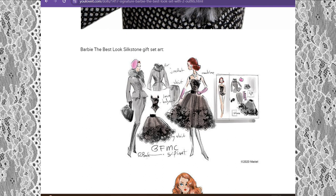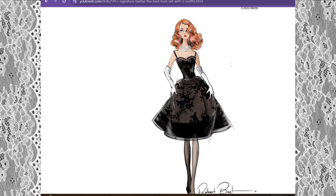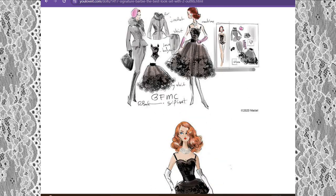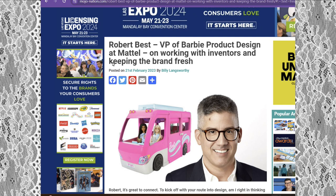As we scroll through, you can see Barbie The Best Look Silkstone gift set art by Robert Best. These are his illustrations. I want to go to a website I found that features Robert Best. Let's look at these quickly — it says Robert Best, he is Signature, very fancy. Let's go to this website right quick because I want to tie it in. This is an article I found on Mojo Nation.